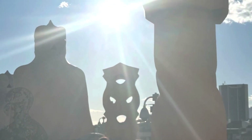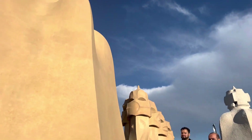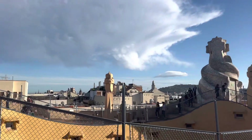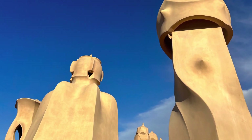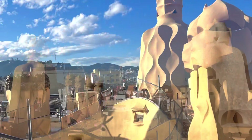The ticket to Casa Vincens, Casa Batlló, and Casa Milà — all 38 euros. They also have virtual reality experiences where you can touch and see things. It's better to buy the ticket online, as it's a lot cheaper than buying on-site.